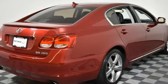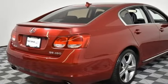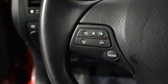Driver memory seats, V8 engine, power sliding and tilting sunroof, automatic with driver control suspension management, and front heated and ventilated leather bucket seats.